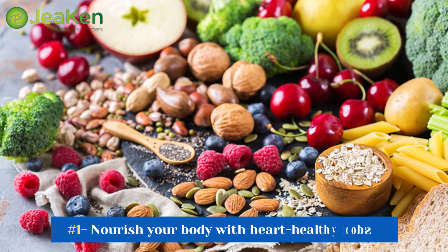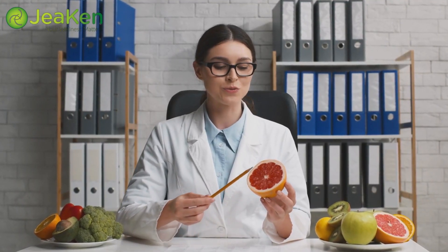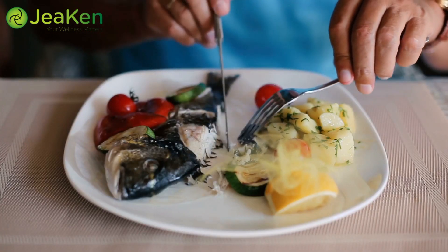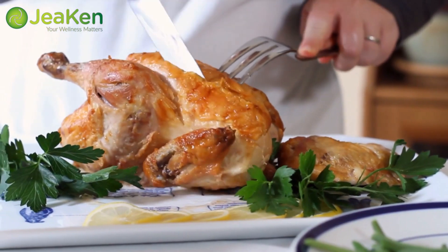Tip number 1: Nourish your body with heart-healthy foods. A well-balanced diet is essential for maintaining healthy cholesterol levels. Focus on incorporating foods rich in fiber, such as fruits, vegetables, whole grains, and legumes. These can help reduce bad cholesterol and promote heart health. Additionally, opt for lean proteins like fish and poultry, while limiting your intake of saturated and trans fats.